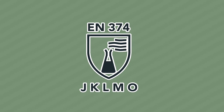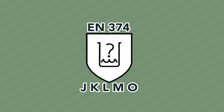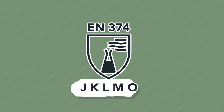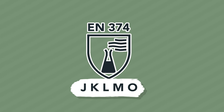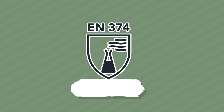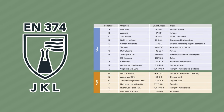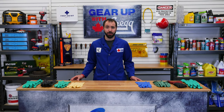EN 374 testing is represented by the image of a flask in a shield. The old beaker symbol has been phased out. The letters beneath the shield represent the chemical protection offered by the glove. For instance, a combination of J, K, and L means that the glove has been tested for protection against n-heptane, sodium hydroxide, and sulfuric acid. EN 374 lists 18 chemicals, but other chemicals and mixtures can also be tested depending on the classification of the glove.